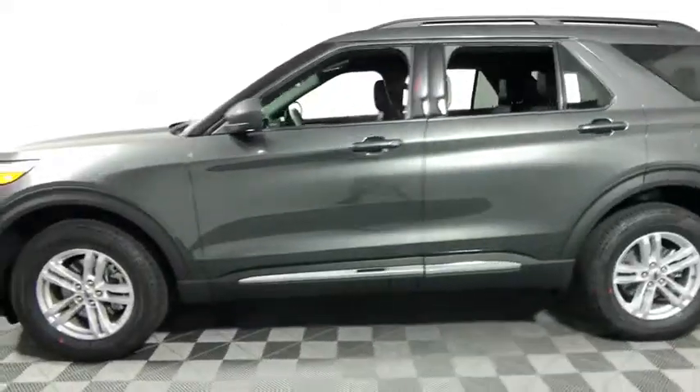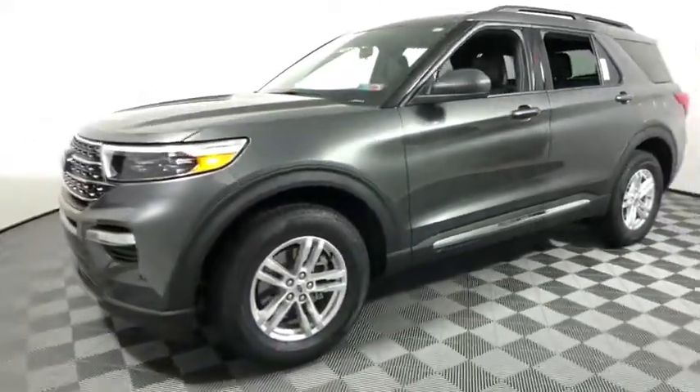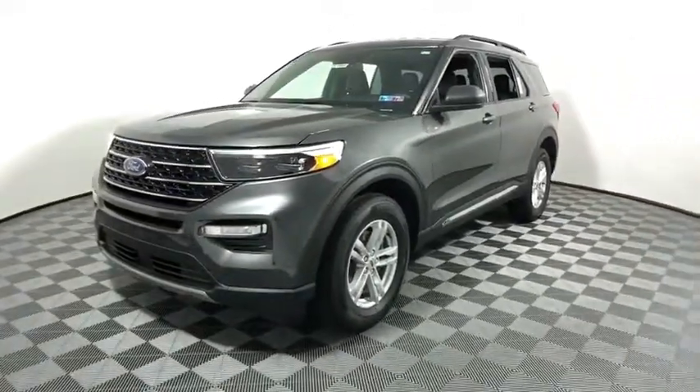Power liftgate, traction control, remote engine start, power passenger seat, dual airbags, leather-wrapped steering wheel, alloy wheels, power...